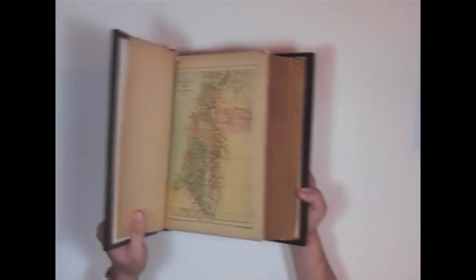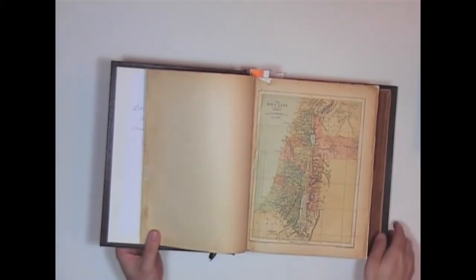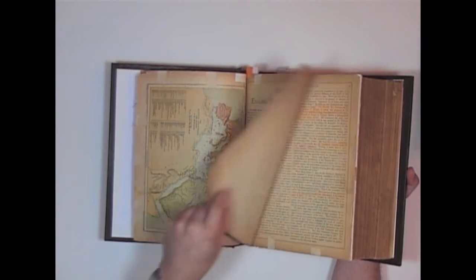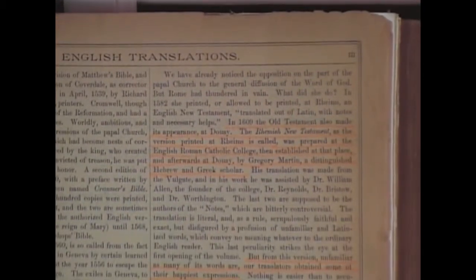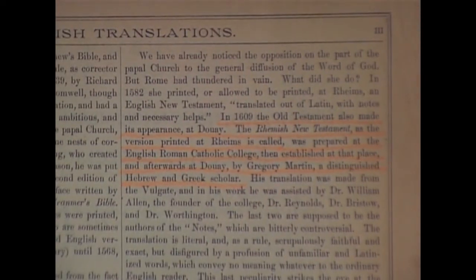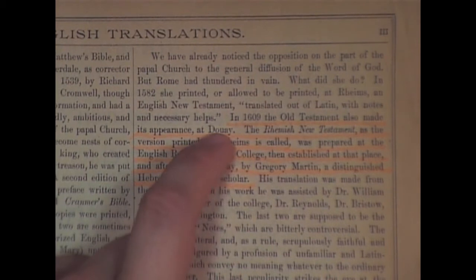I'm going to have to be very gentle with this thing. You can see this was probably a very expensive Bible back in its day. It's unfortunate — I love these old books, but they have a lot of lies in here, a lot of attacks on the King James Bible. They were trying to tell people that the Revised Version of Westcott and Hort was an updated King James, and it was not. It says here, in 1609, the Old Testament had also made its appearance at Douay — the Jesuit Bible.